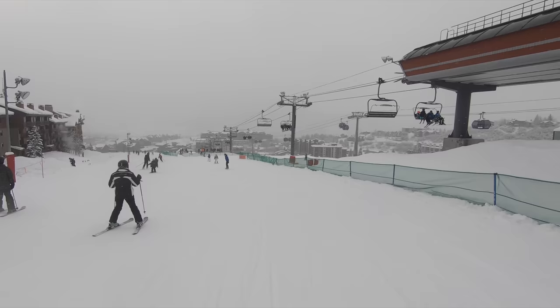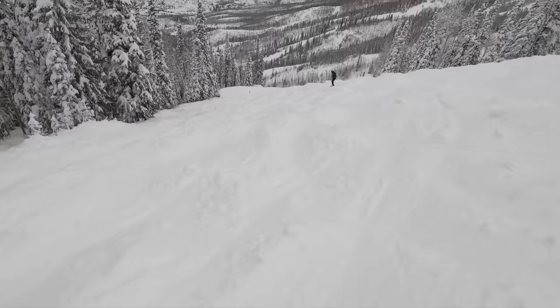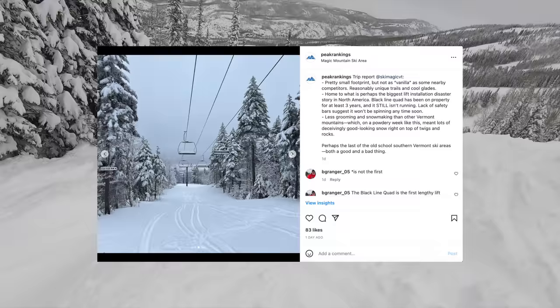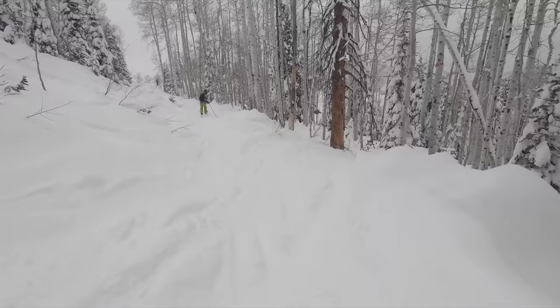But is it worth the extra drive? In this video, we'll go through Steamboat's overall mountain experience and how the resort stacks up in our overall rankings. If you find this information helpful, be sure to like and subscribe, and follow us on Twitter and Instagram, where we share first impressions before they make it into our videos.